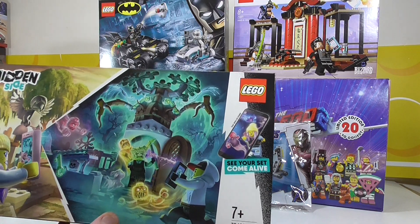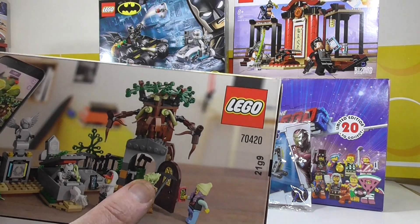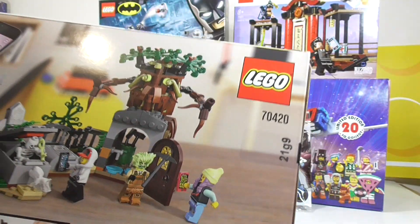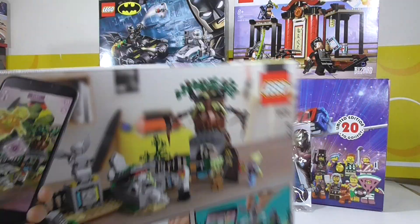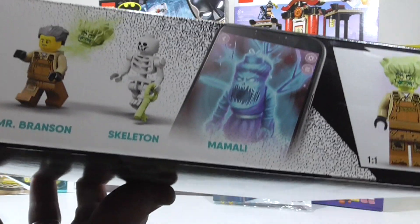We've got this graveyard scene — looks great. Love the hairpiece. That hairpiece does come in another set that's going to be released a little bit later, I believe. I don't know if we'll get it here in New Zealand.